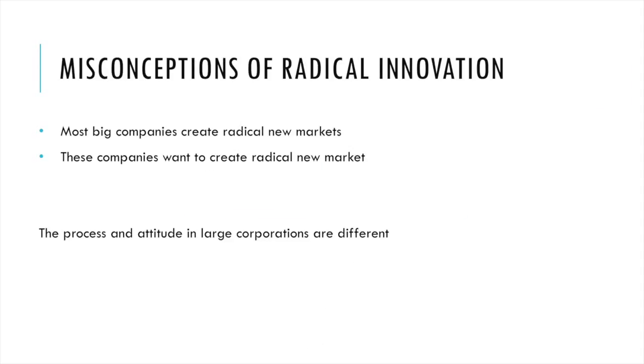The misconceptions of radical innovation are that most big companies create radical new markets and want to do so. This is a real misconception because the processes and attitudes in large corporations are very different, and to be a radical innovator you need a completely different mindset.